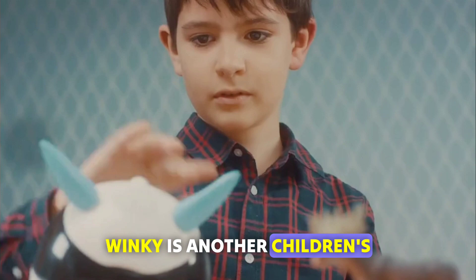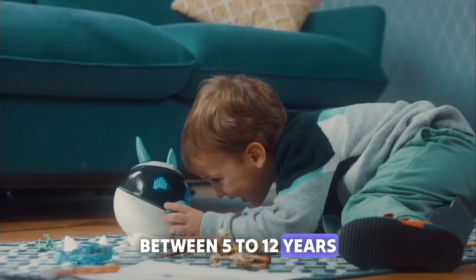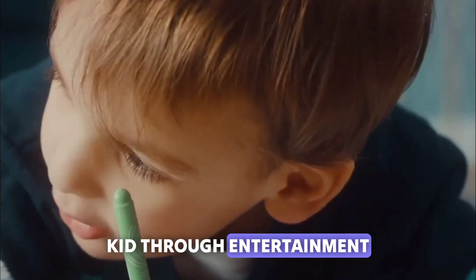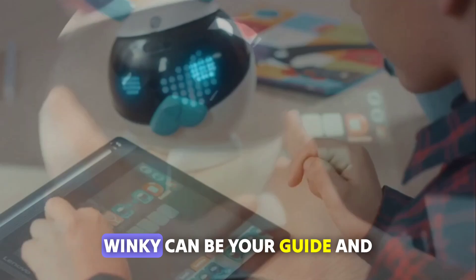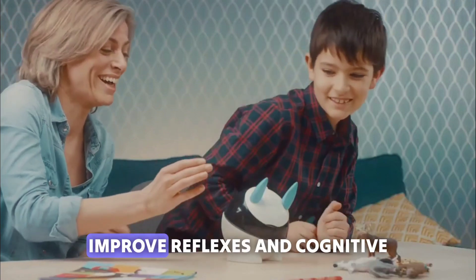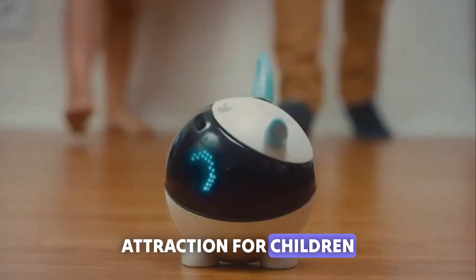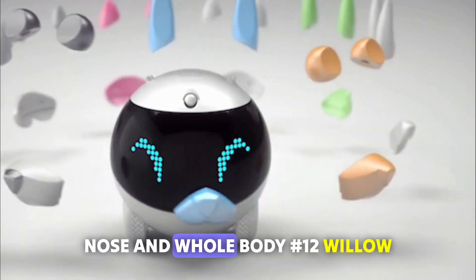Number 11: Winky. Winky is a unique personal robot best suited for children aged 5 to 12 years, though adults can use it too. It believes in educating kids through entertainment, using two free gaming applications. Winky can be your guide and your child's mentor — you can use it to set alarms for important tasks. It also increases children's productivity, with games designed to improve reflexes and cognitive performance. Children can personalize Winky with accessories for its ears, nose, and whole body.